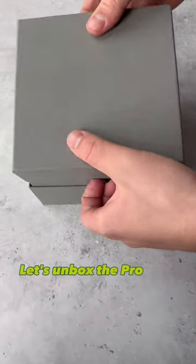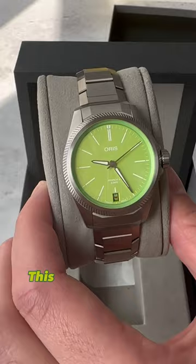Let's unbox the ProPilot X Kermit Edition Oris watch. This green dial watch features an anti-magnetism movement for a five-day power reserve, housed in an open case back.